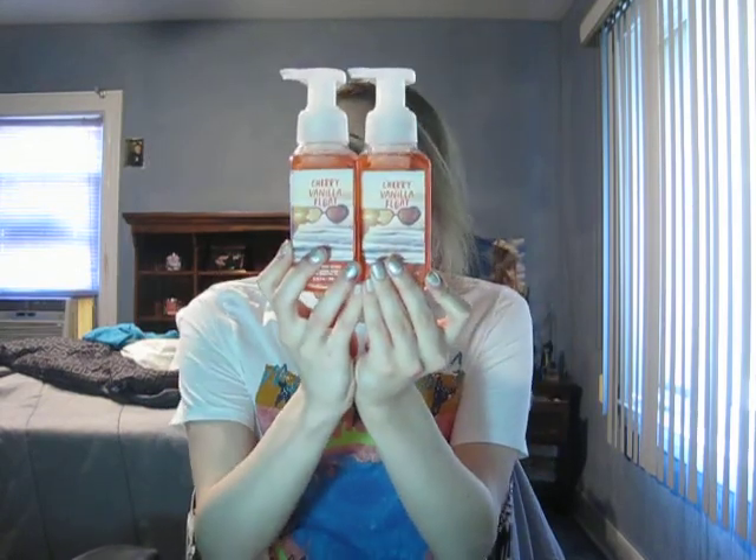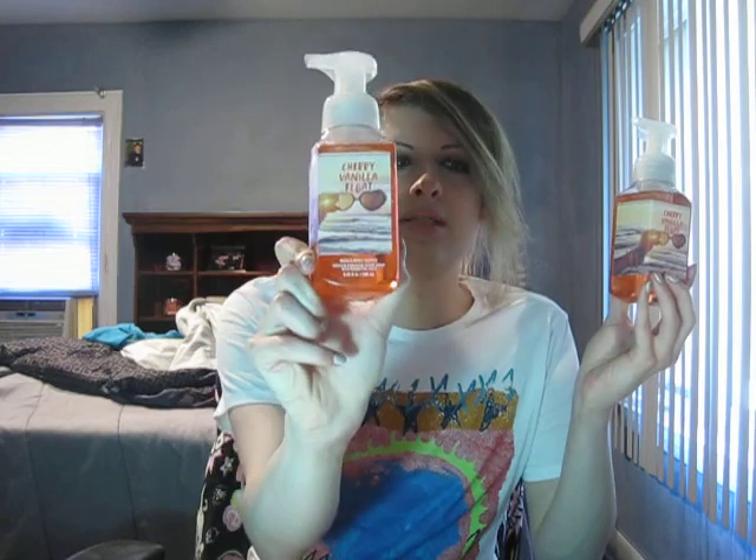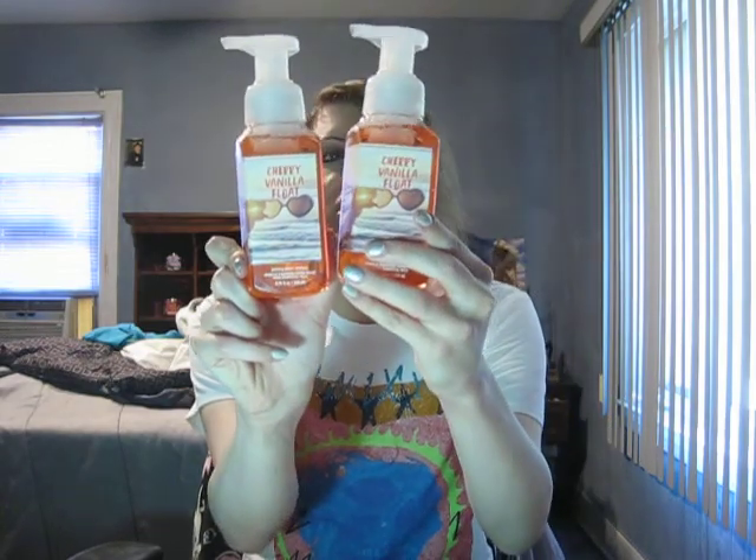Now this one — I knew this was going to be my favorite, so I bought two of them. This is brand new, they never did this one before. I should have gotten more than two, honestly — I'm kicking myself. If the stores open up soon I'm going to go in and get more. The Cherry Vanilla Float — I got two of them and I wanted three. The packaging is one of my favorites: it's like hot sunglasses on the beach, so cute.